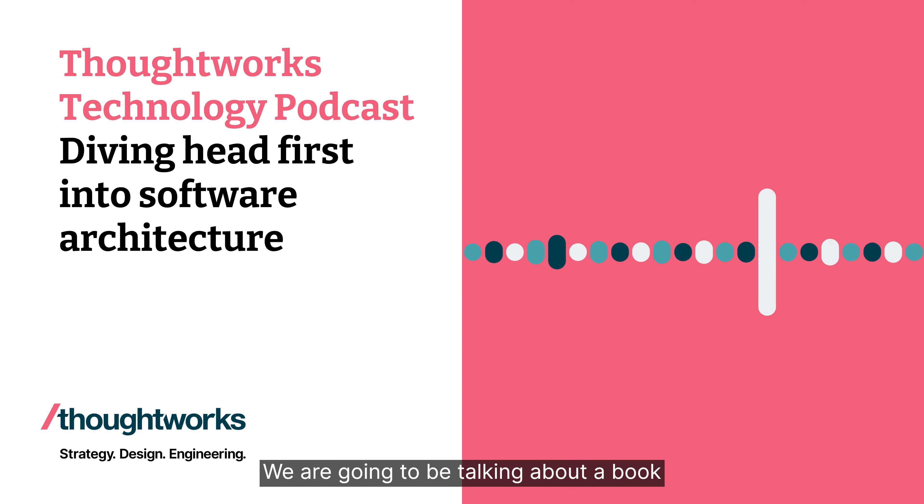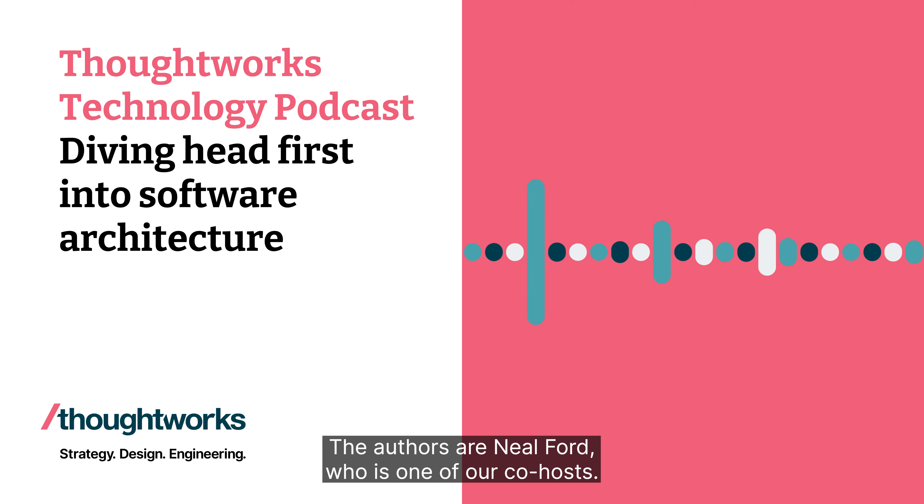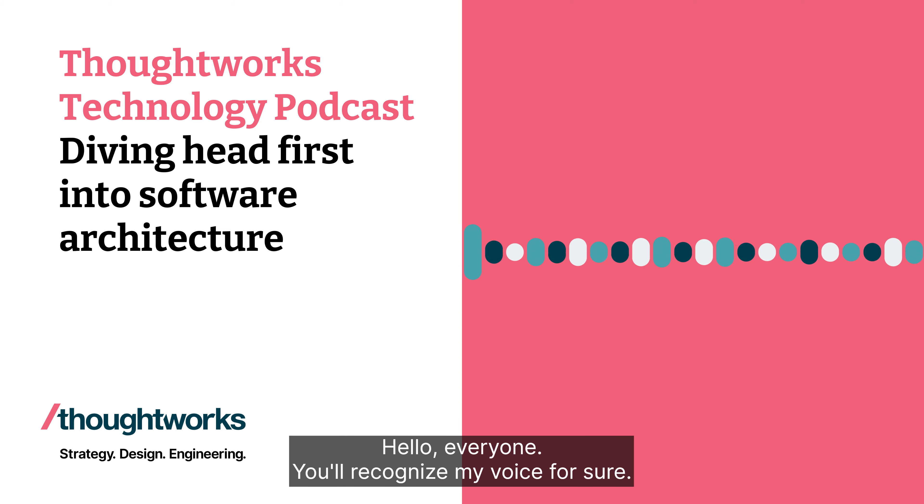We are going to be talking about a book that is just coming out called Head First Architecture. And the authors are Neil Ford, who is one of our co-hosts. Hello, everyone. You'll recognize my voice for sure.